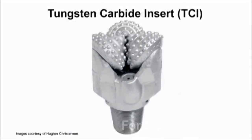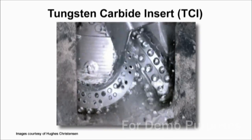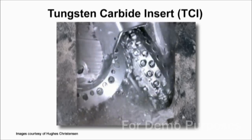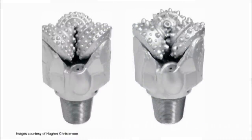Tungsten carbide insert, or TCI bits, have tungsten carbide treated inserts that gouge, chip and crush rock. Tungsten carbide is one of the hardest materials known, and TCI bits are capable of drilling some of the hardest and most abrasive formations. Tungsten carbide inserts come in a variety of shapes and, because of their appearance, TCI bits are often called button bits.